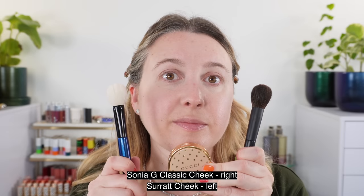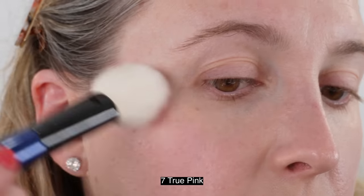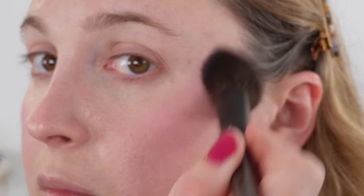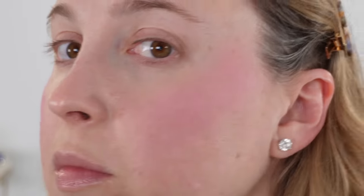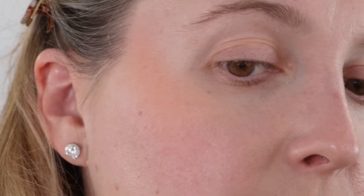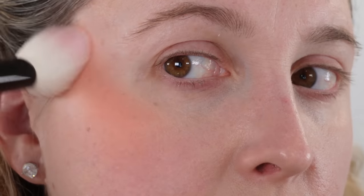For the cheek demos, the right side uses the Sonia G classic cheek brush — undyed, a bit more dense, giving a stronger application. On the left side I used the Suqqu cheek brush made of very soft squirrel hair, which gives a softer application. You can see this formula works very well with a variety of brushes — with goat hair versus squirrel hair we're getting almost the same level of pigmentation. Just build it up, and they are definitely closer than many other formulas, which shows how silky this formula is.